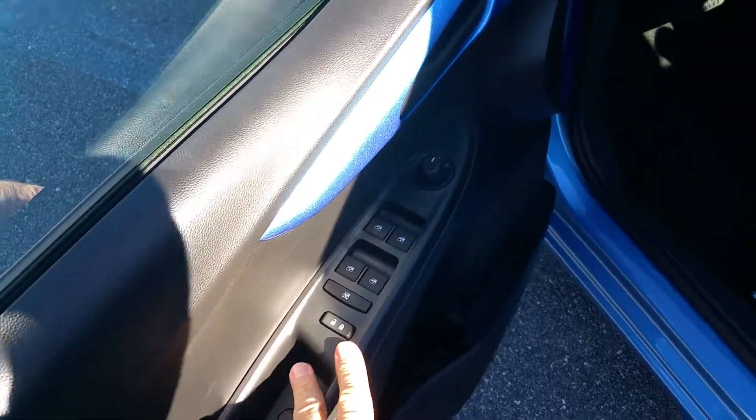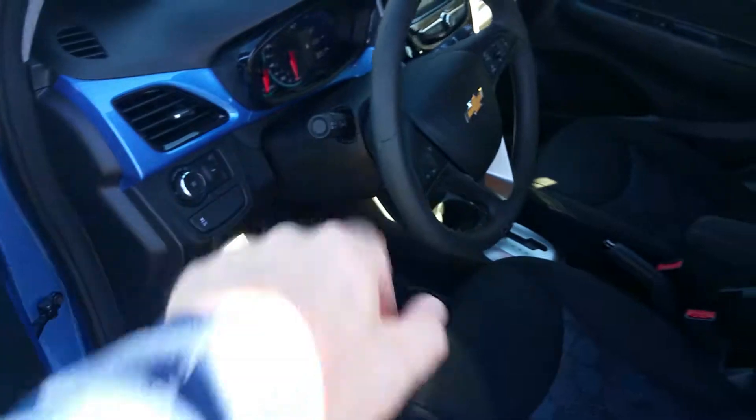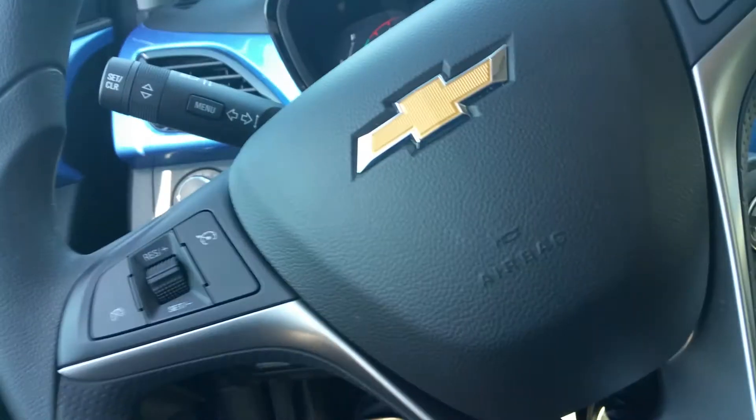Here on the front, you do have power windows. You've got power mirrors. You've got power door locks. You do have a tilt steering wheel. You've got height-adjustable seats stepping into the car.